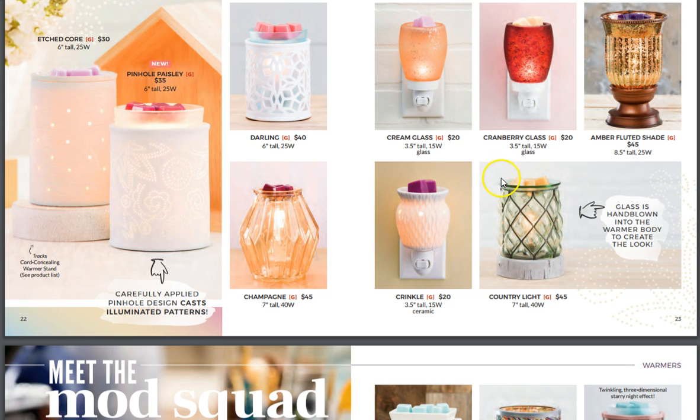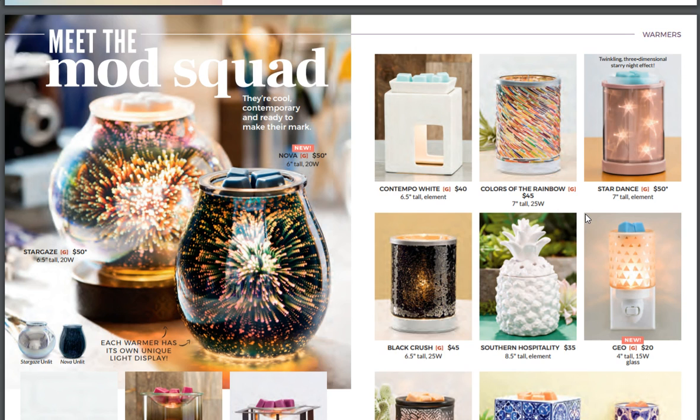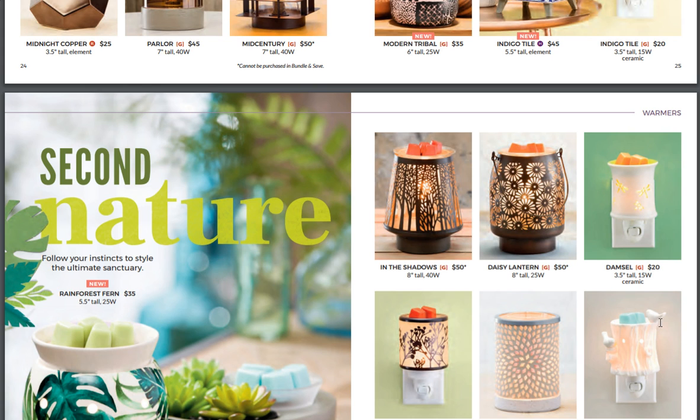Pinhole Paisley — that's new over here on the left. Etched Core — we've had that one. Meet the Mod Squad. Oh my God, they're coming out with Nova. It's a darker version of Stargaze — Stargaze has a silver finish and Nova's black or midnight blue. Look at the Modern Tribal, the Indigo Tile, and then the other Indigo Tile which we've had in our mini warmers.